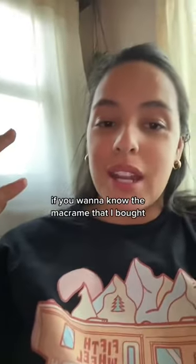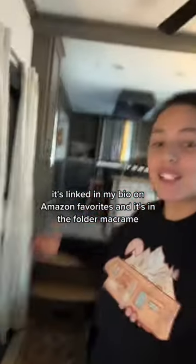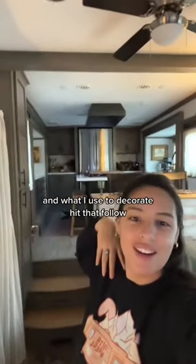If you want to know the macrame that I bought, it's linked in my bio. Click on Amazon Favorites and it's in the folder macrame. Thanks for watching, and if you want to learn more about RV life and what I use to decorate, hit that follow.